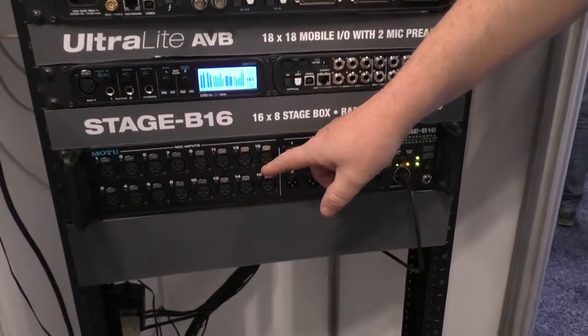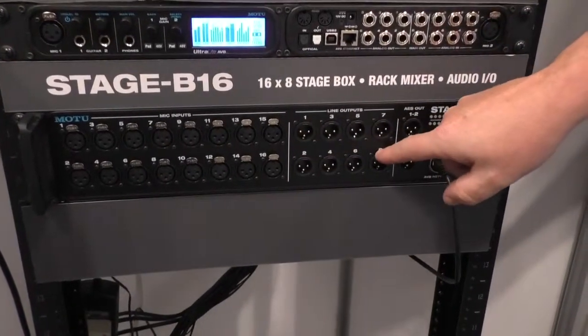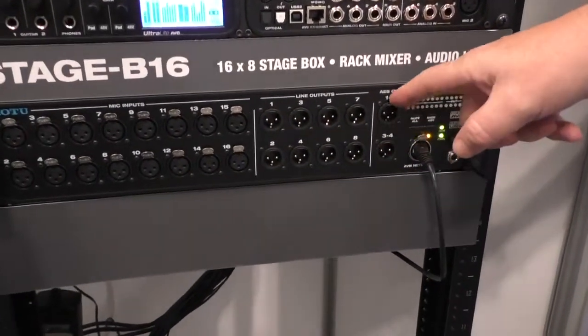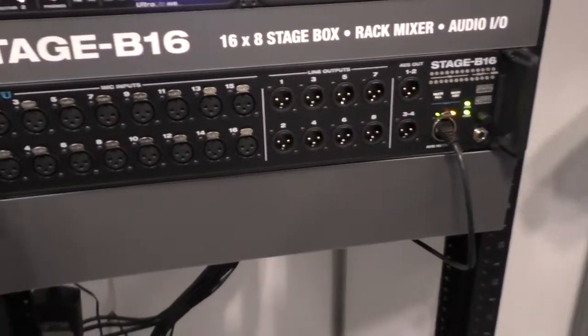It's got 16 channels of analog input that will accept microphone or line level signals. It's got eight channels of analog output, four channels of AES-EBU output, headphone output, and on the back panel it's got MIDI input and output.